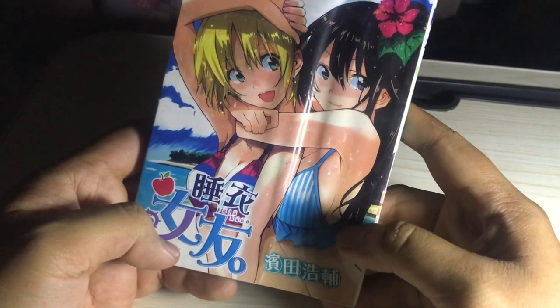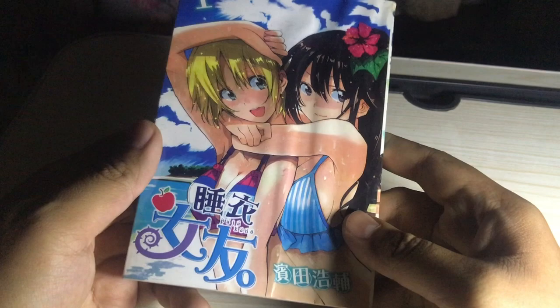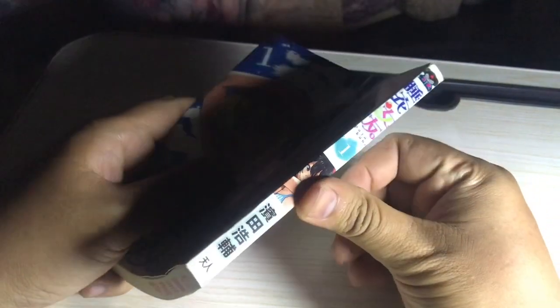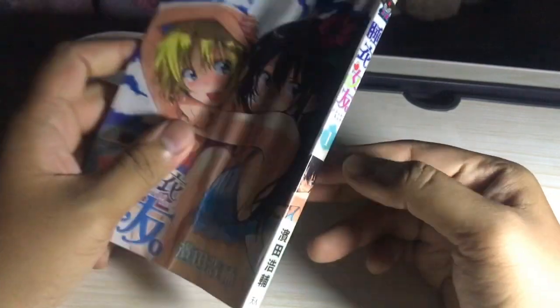I do not know what language it is. I think it's probably Japanese, probably Chinese, Korean, or Taiwanese, I don't know. Maybe a little bit of Russian, I have no idea. So yeah, let's take a look at what this comic offers us.